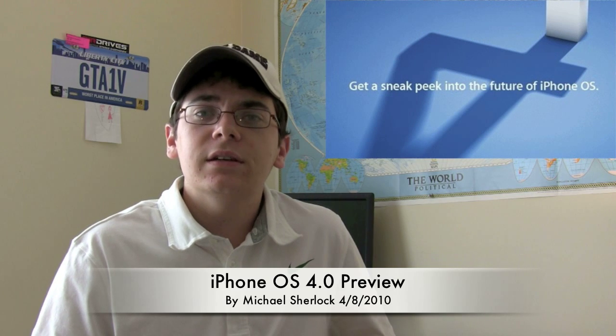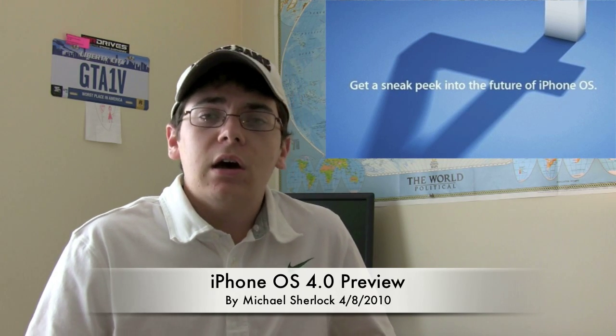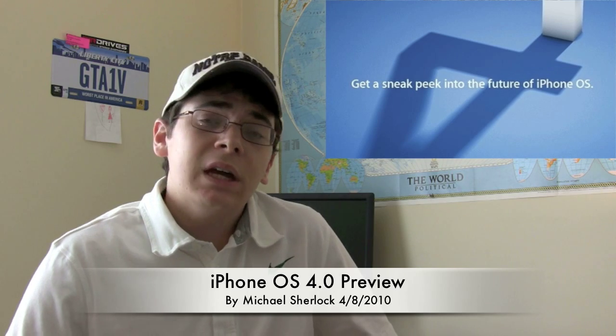Hey guys, Michael here from michaelsherlock.com. It's April 8th, 2010, and Apple had a little media event today to show seven of the new features coming to iPhone OS 4.0. They actually said there's going to be over a hundred new features, but in their media event they covered seven critical features. Let's start off with the biggest of them all: multitasking.